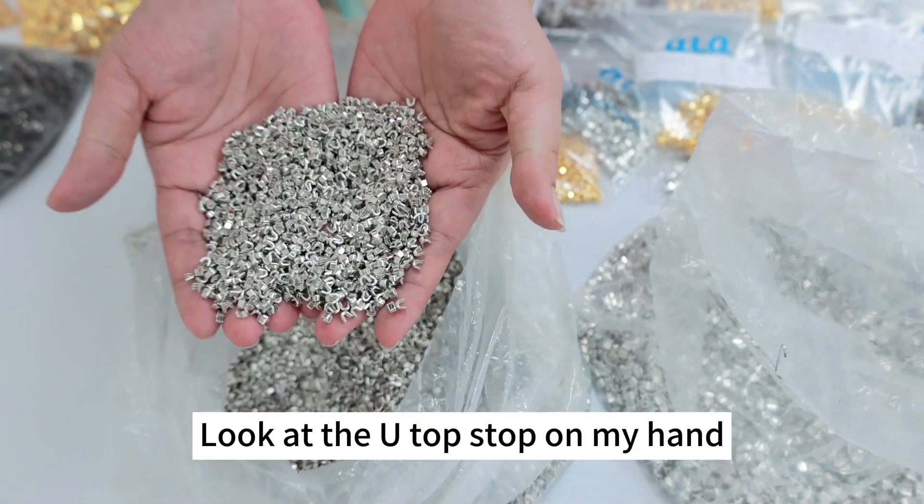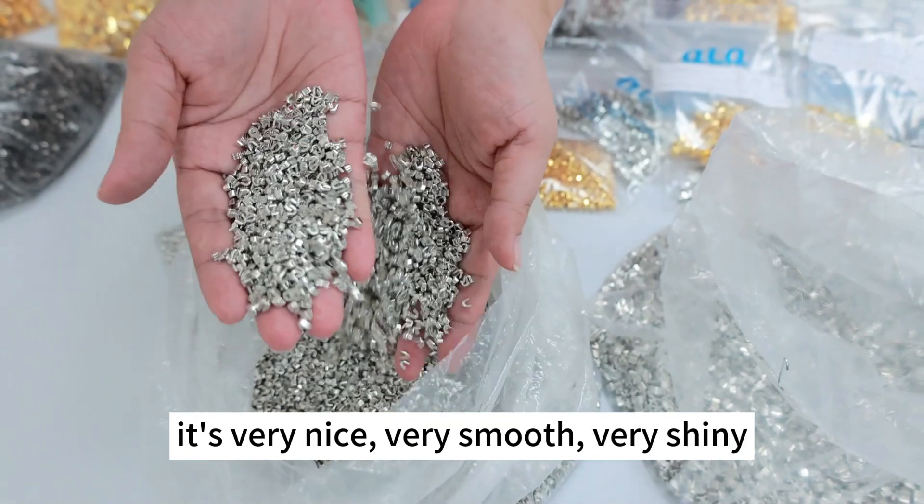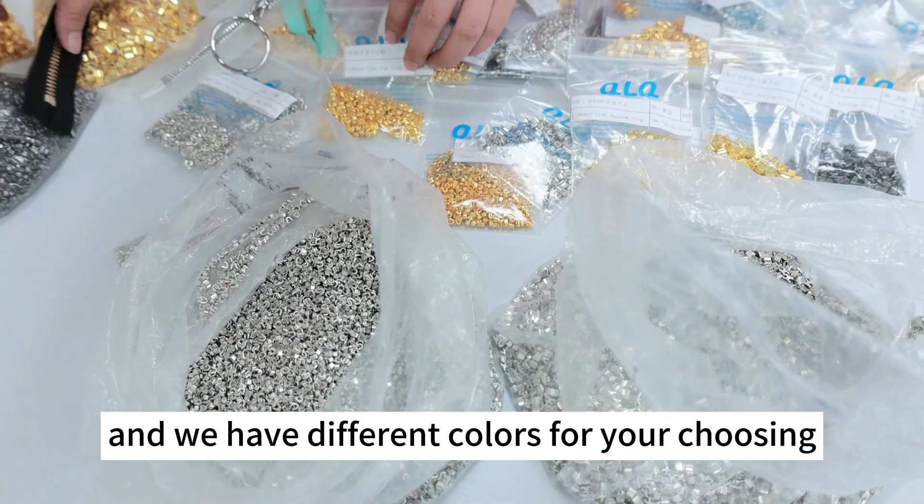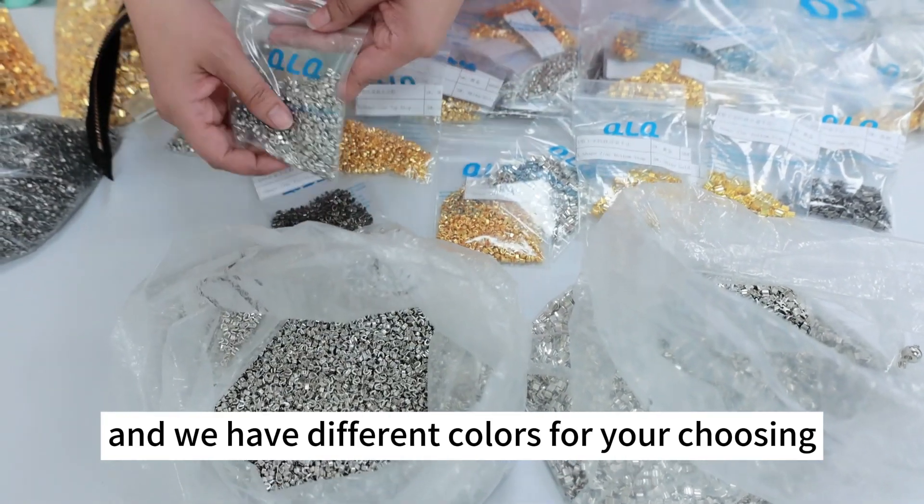Look at the U-Top stopper on my hand. It's very nice, very smooth, very shiny, and we have different colors for your choosing.